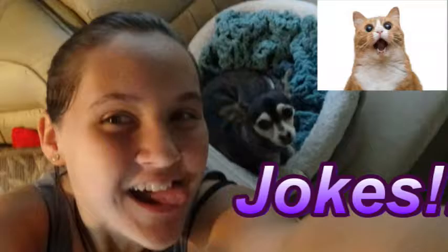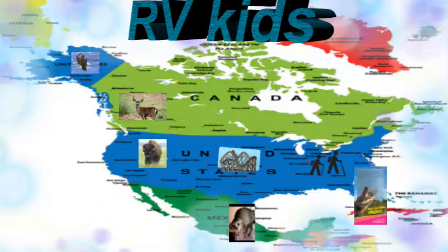Kayla's Rainbow. RV Kids. Hey guys, today we are going to the Flandreau Science Center and Planetarium in Tucson, Arizona.